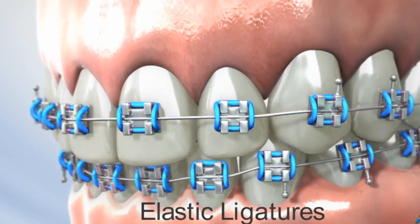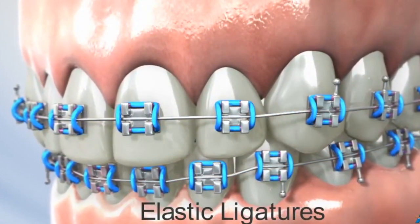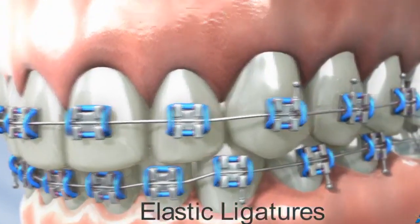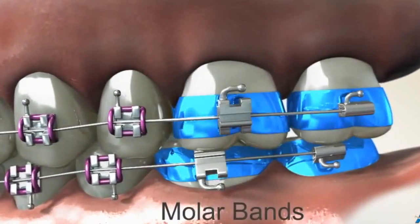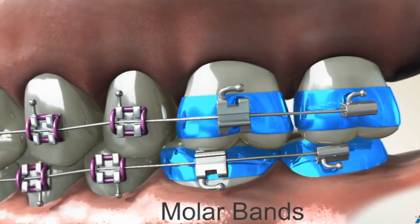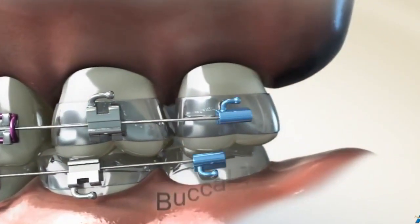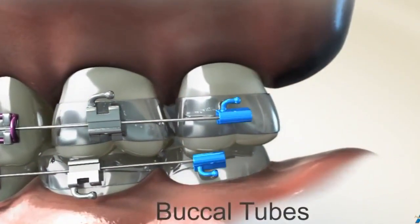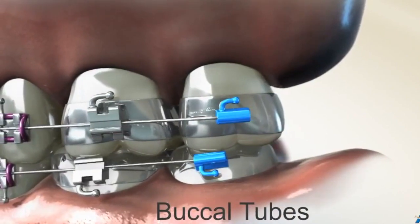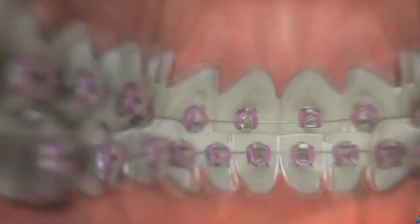Next we have elastic ligatures. With our special self-ligating braces these are typically not needed, but if you want fun colors that's okay — you just have to have a B or better grade on your hygiene. Occasionally we have to use bands, especially with expanders, but overall we pride ourselves on not having to use orthodontic bands very often, making your experience much safer and more comfortable. Buccal tubes are placed on your back molars. These are similar to braces but don't need doors or elastic colors.